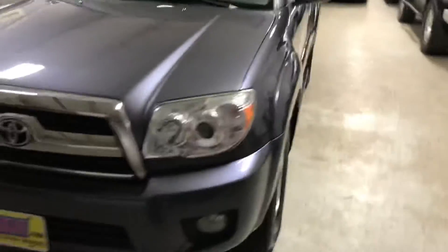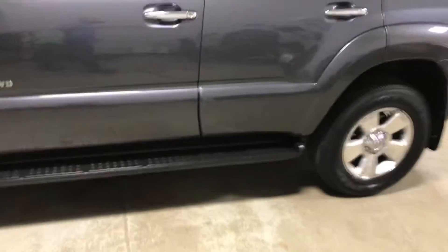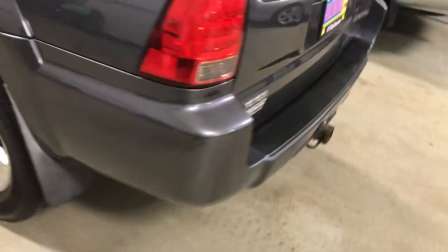We have this 2008 Toyota 4Runner. It's an SR5 with the moonroof. It's above average as far as condition goes for the year and the miles.